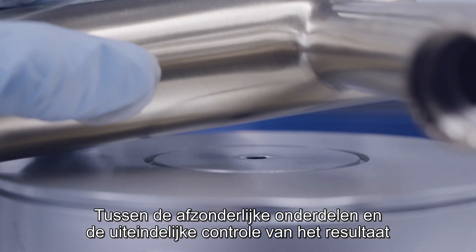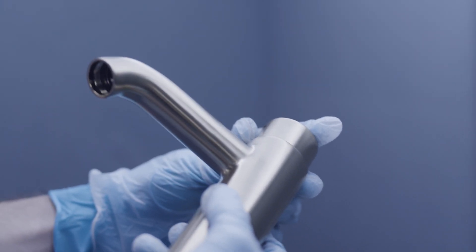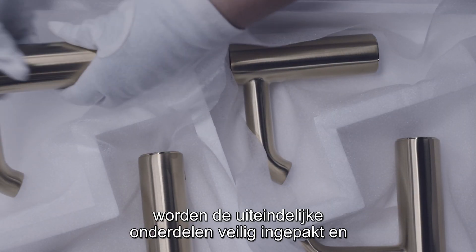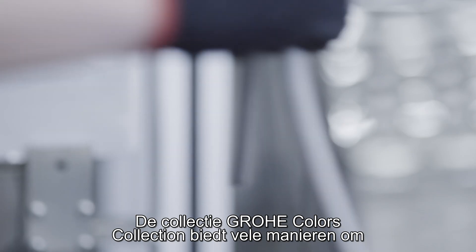From the goods inward department to final product inspections, there are several quality checkpoints. When the coloring is done, the finished components are securely packed and shipped for final assembly.